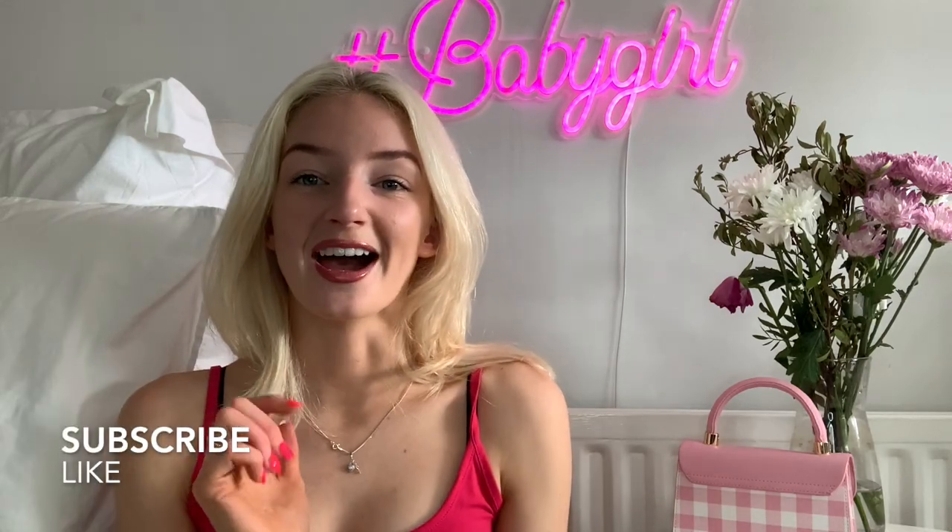Use the discount code hetty12 to get 12% off at checkout — you'd be silly not to use it! Final thoughts on Micas: love them, very nice brand, very affordable, great quality. These items will be staples in my summer wardrobe this year. Thank you so much for watching — please remember to like and subscribe to my channel, and I'll see you guys in another video.